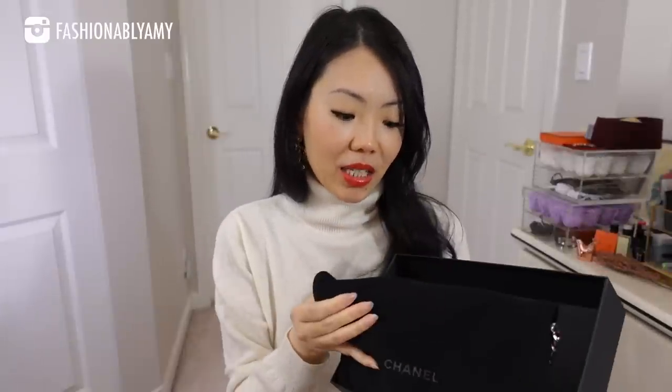Sometimes I just feel like using my items right away and you'll see sneak peeks over there. Also if you are my channel member, you would have seen a preview of these. So the first item came in this box — I'm guessing they just had a little mix up, which I don't mind — and it came in this dust bag which is quite large for the item that it is.